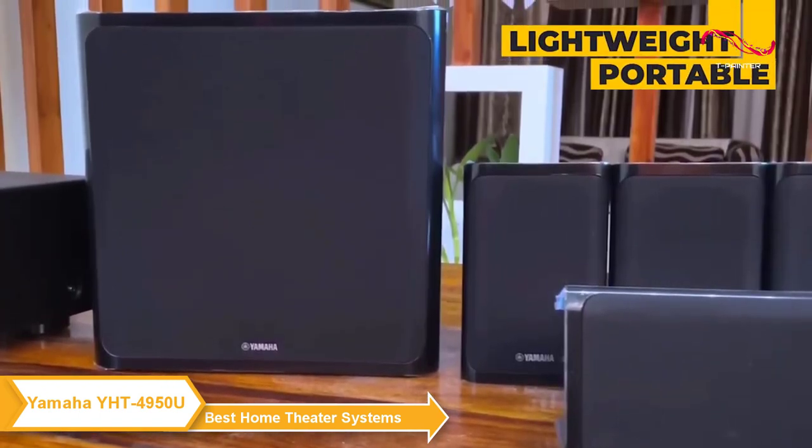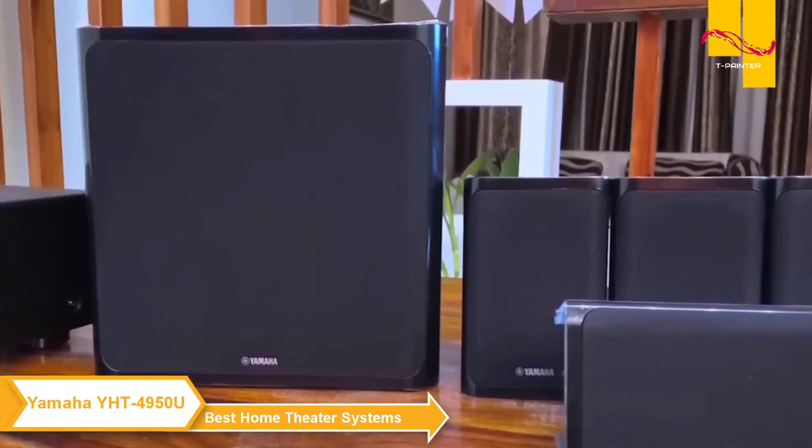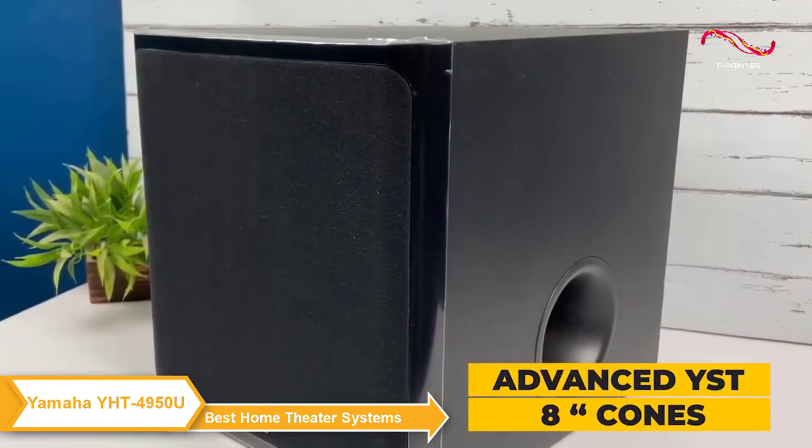The YHT4950U speakers are lightweight and easily portable. They feature two and three-quarter inch full range cones and reach 83 decibels. The subwoofer is an advanced YST2 with eight-inch cones.